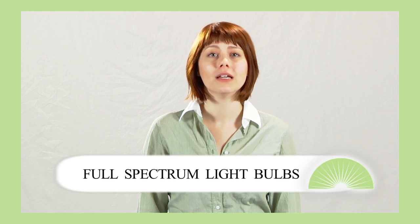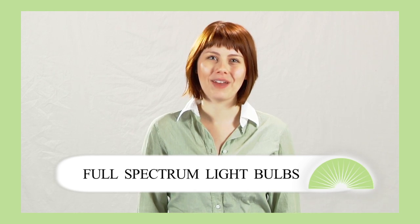Full spectrum light bulbs are light bulbs that cover the entire spectrum of lighting from infrared to almost ultraviolet. These light bulbs are also called natural light bulbs or daylight light bulbs because they closely mimic the lighting of natural daylight.